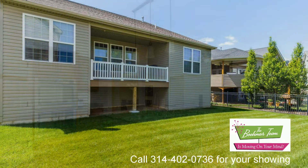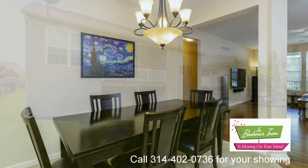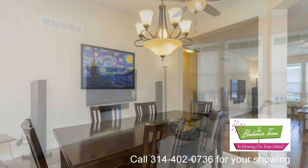The master bath features a separate tub and shower, a double bowl vanity, and ceramic tile flooring. Additional highlights include a smart thermostat and a 16 by 8 composite deck, and much more.